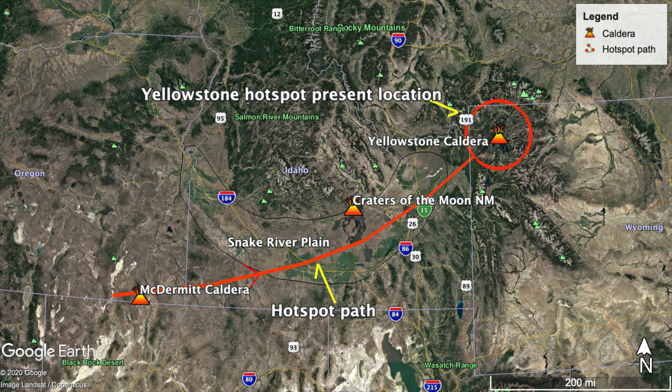Craters of the Moon is situated in the eastern Snake River Plain, a broad, flat valley that owes its existence to the Yellowstone hotspot. As this bulge of hot magma rose up into the crust, it pushed up against the landscape and created an area of tension along the top of the hotspot, and this caused faulting to drop down this broad valley.